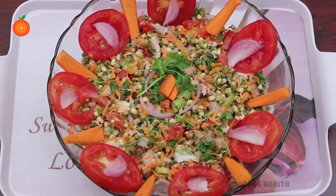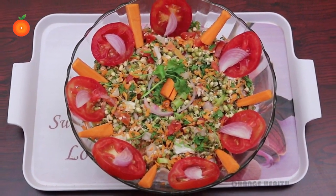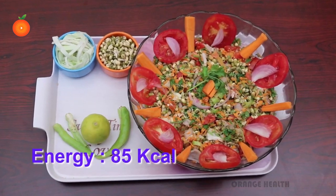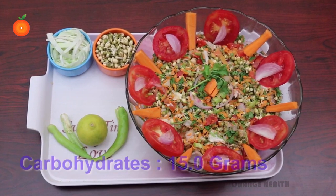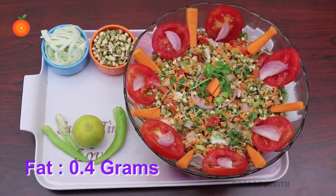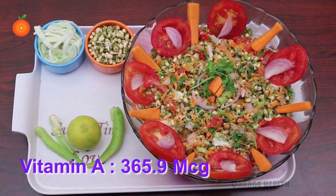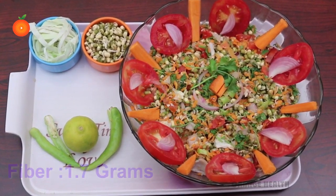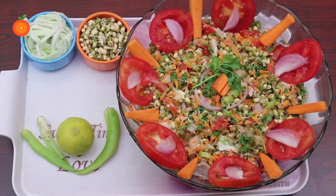Serve immediately or refrigerate for one hour and serve chilled. Nutrient values per serving: energy 85 calories, protein 5.5 grams, carbohydrates 15.0 grams, fat 0.4 grams, vitamin A 365.9 mcg, iron 1.3 mg, fiber 1.7 mg.